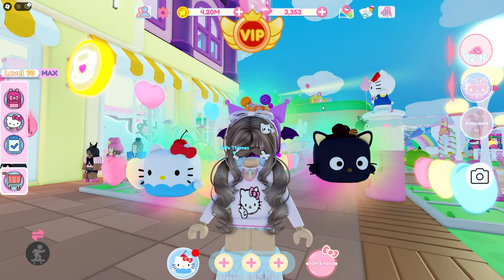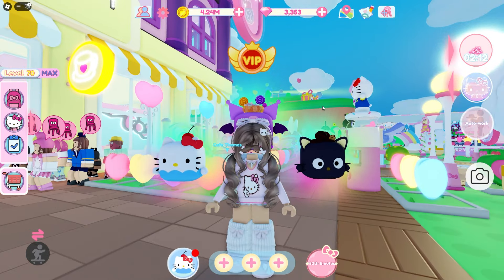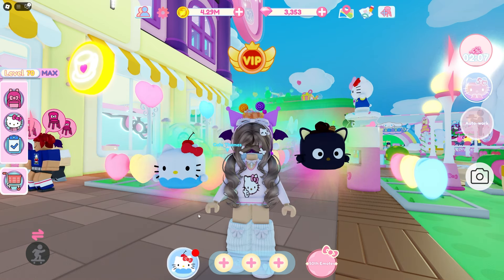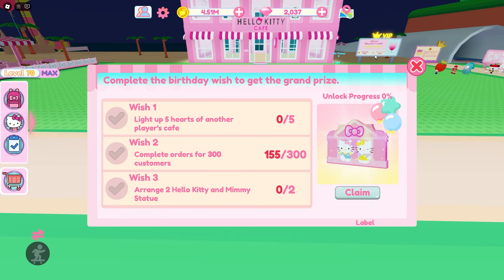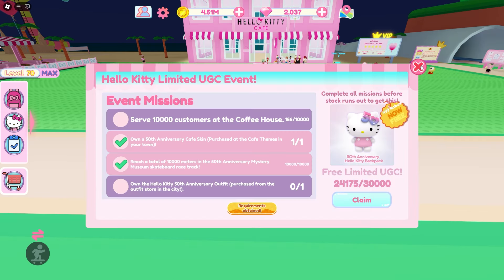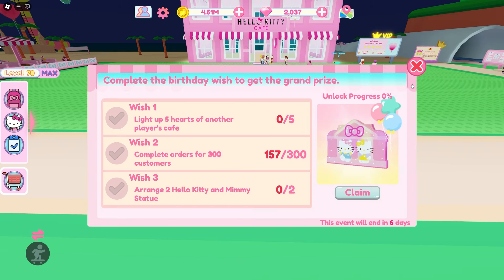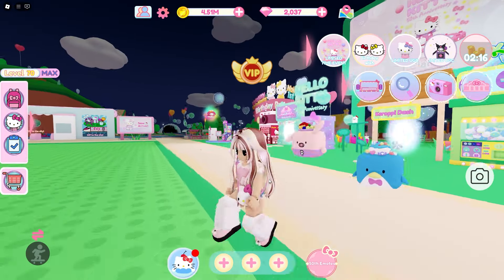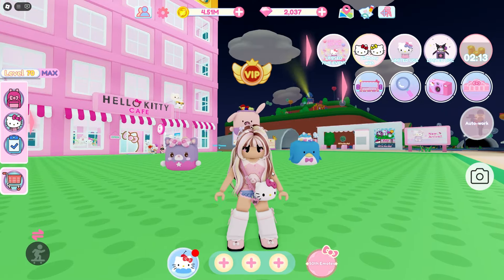It also looks like the Hello Kitty birthday is still here. I'm gonna switch to my alt account to see if the birthday wish is still available. It does look like the birthday wish is still here — it says for six days. I swear it was less than that, but it's still here for six days so there's still time. The limited UGC is still available. There will still be some stuff, so that is very very nice if you want to buy that stuff in the city store.